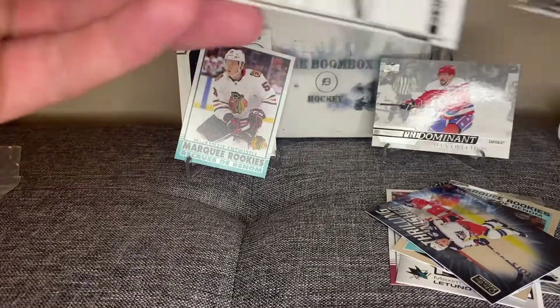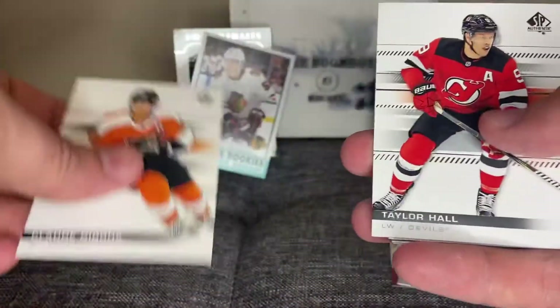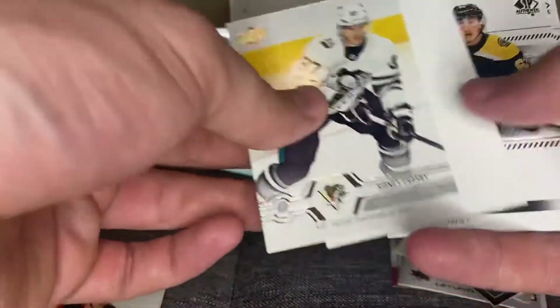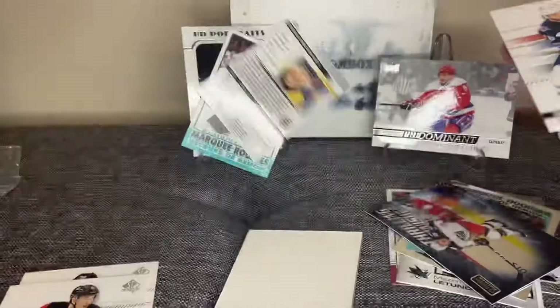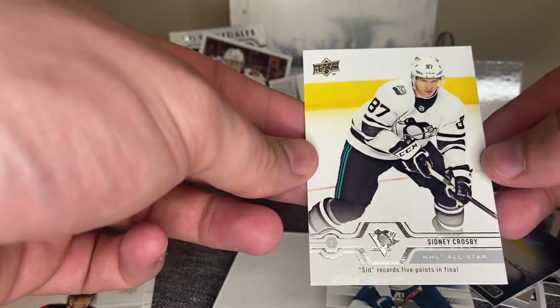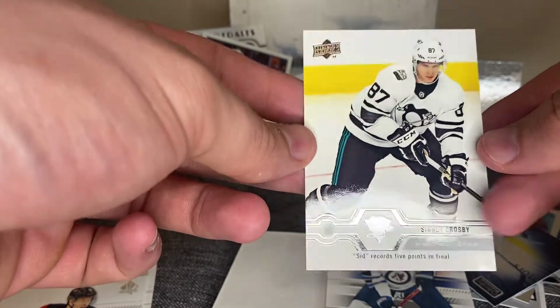OPG Platinum is coming out next month supposedly, so hopefully I can get a hobby box of that if it comes out on time. Let's see what we got in SPA — Claude Giroux, Taylor Hall, Blake Wheeler, and Sidney Crosby. Sid's record — five points in the final.